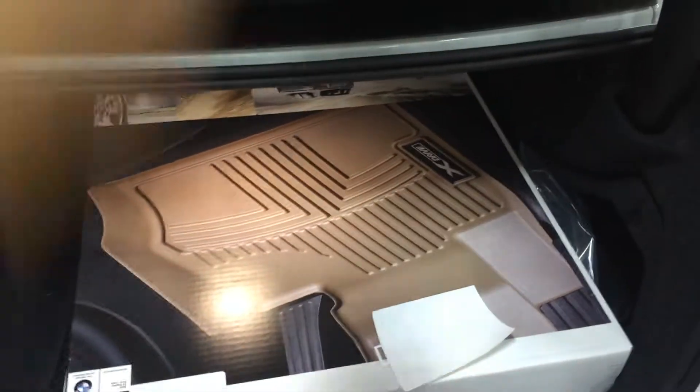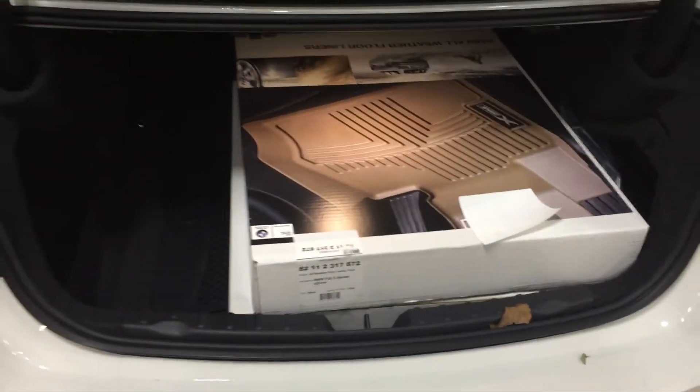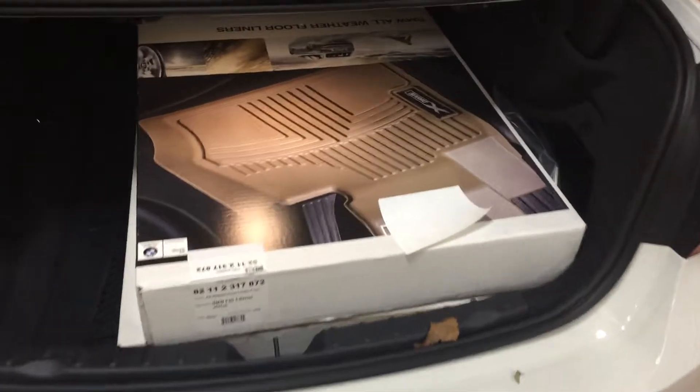Once again, this is the xDrive model, so it's all-wheel drive. We have all-season floor mats in the trunk — didn't know those were there, but that's awesome.